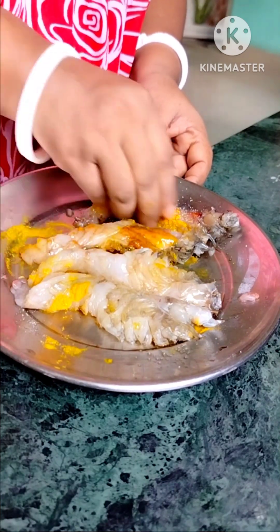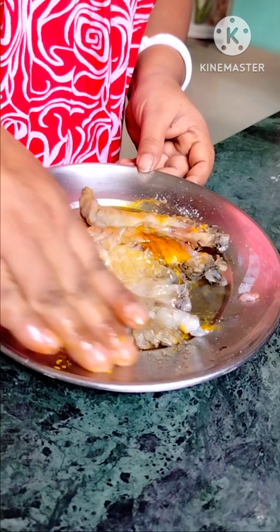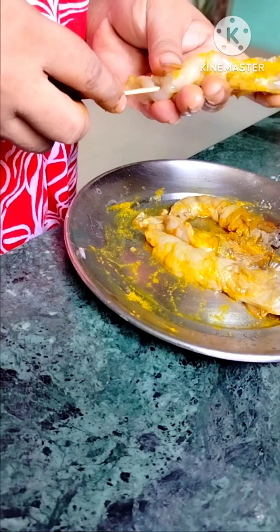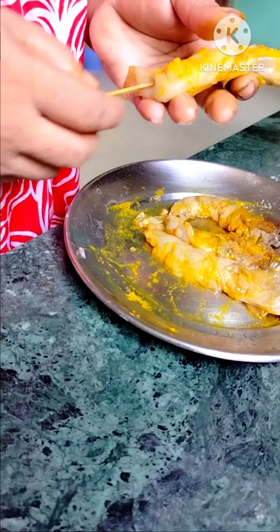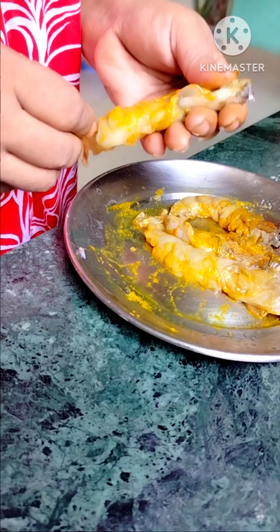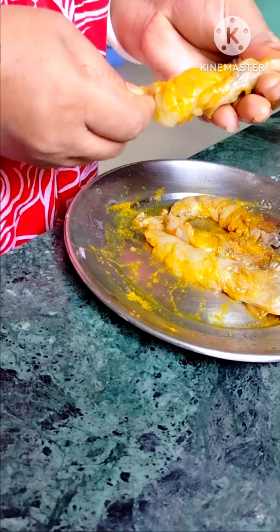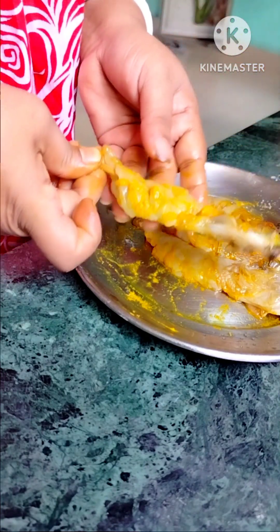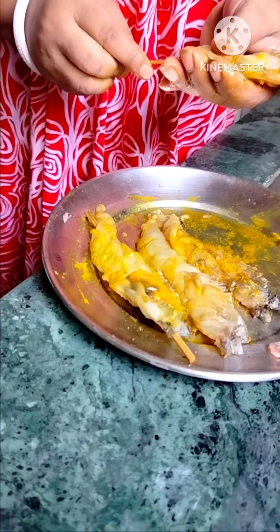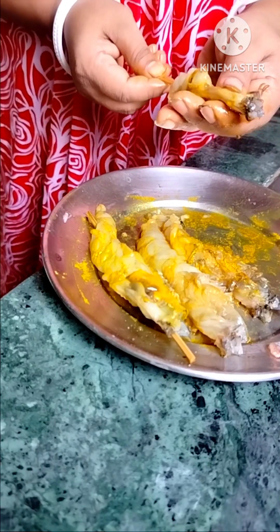The food is made by the food sector. I will try two times and try two times, so I will try two times and try one day.